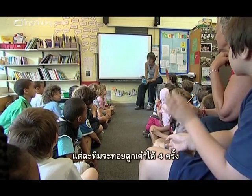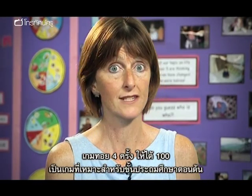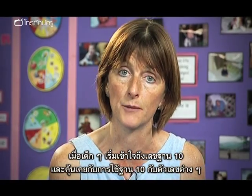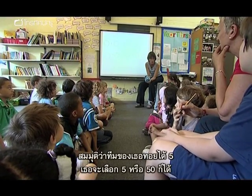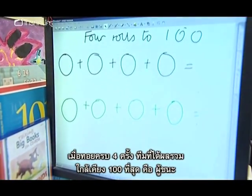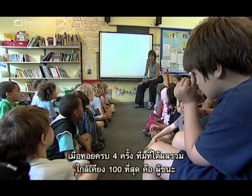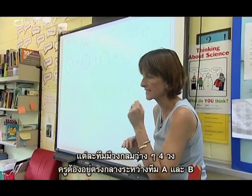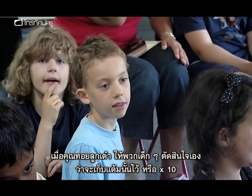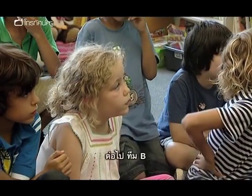Each team gets four rolls. We're going to roll the dice and your team has to decide whether you want to keep the number you roll or times it by 10. Four rolls to 100 is a great game for year 2 or year 3, when children are beginning to know their number bonds to 10 and should be familiar with 10 lots of a number. If your team rolled 5, you could choose 5 or you could choose 50. At the end of four rolls for each team, the team with an answer closest to 100 will win.